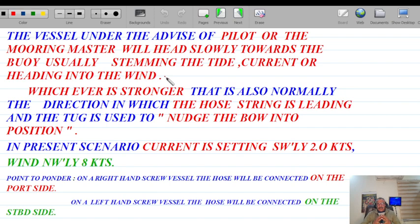In this particular case the wind is barely anything — about eight knots — but the current is stronger, setting southwesterly at two knots. The stronger force is normally also the direction in which the whole string is leading, and the tug is used to nudge the bow into position. The vessel will head into the wind or stem the current whilst making an approach towards the SPM. Of course, if there are restrictions about subsea lines then the whole modus operandi differs.